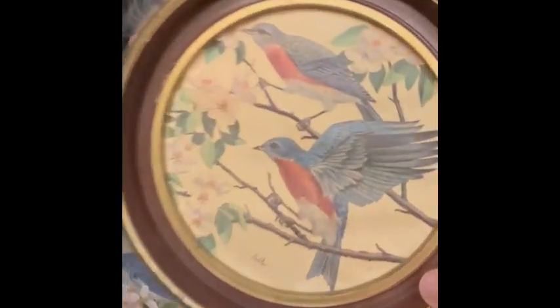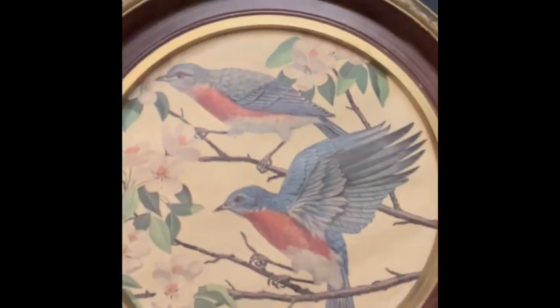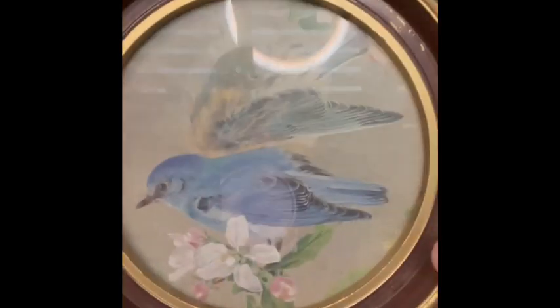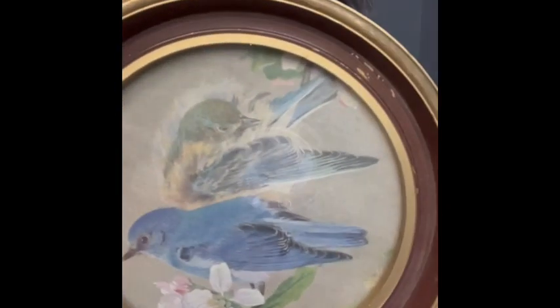Next I have a set of two round bird pictures — I kept calling them oval at the sale, but they are round! One does have its glass and one does not, but they are really pretty. They have a little piece up top where you can hang them. The one in the glass is signed — I believe it says Balke, B-A-L-K-E. Both pictures together are six dollars, letter H.